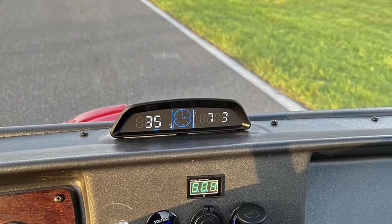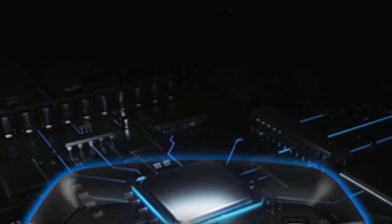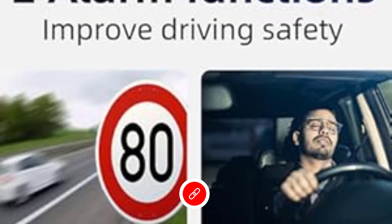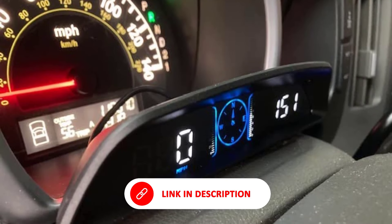This HUD is compatible with all vehicles, as it works through GPS signals and doesn't require OBD-II port integration. Installation is plug-and-play — place the device on your dashboard or windshield and connect it to the power source via a 12V adapter.